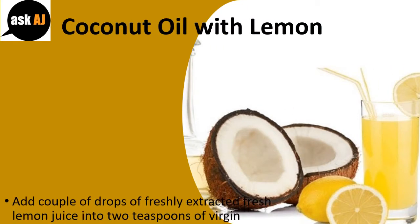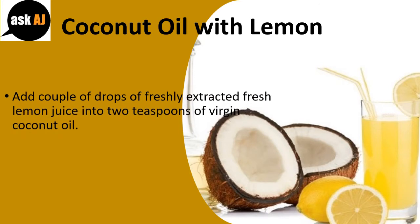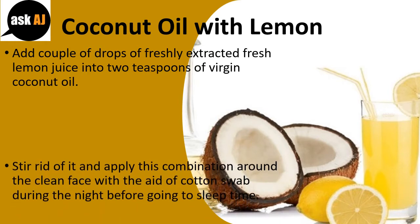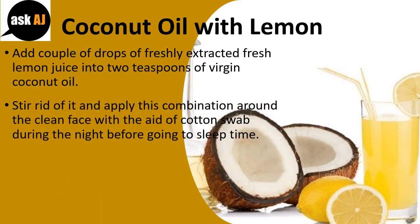Coconut Oil with Lemon. Add a couple of drops of freshly extracted lemon juice into 2 teaspoons of virgin coconut oil. Stir it well and apply this combination on the clean face with the aid of a cotton swab during the night before going to sleep.